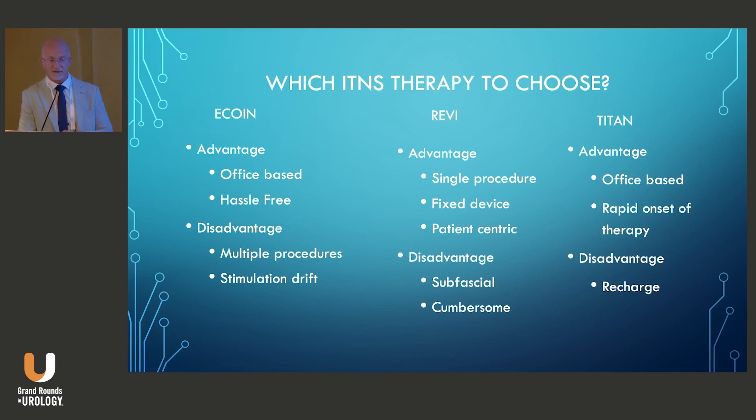The REVI's advantages include being a single procedure — you place and suture the electrode in place, with no issue of migration. It's a fixed device; you can actually see the nerve, allowing more precise placement. It's patient-centric, allowing patients to control when they deliver stimulation and how.